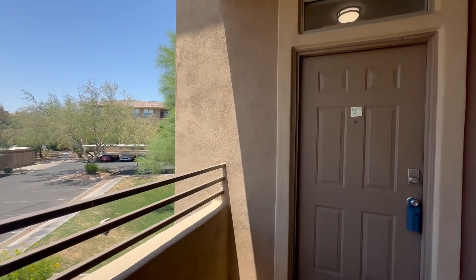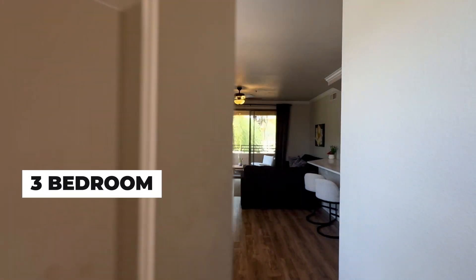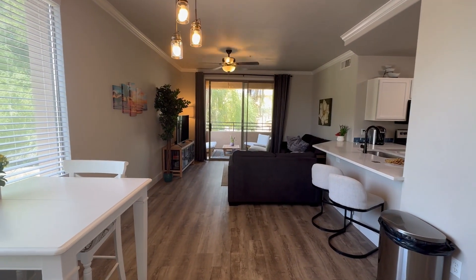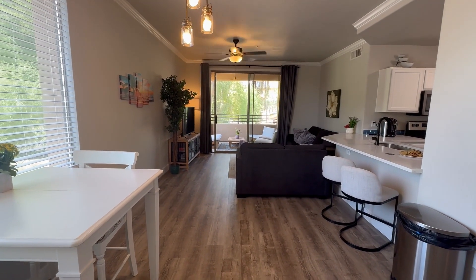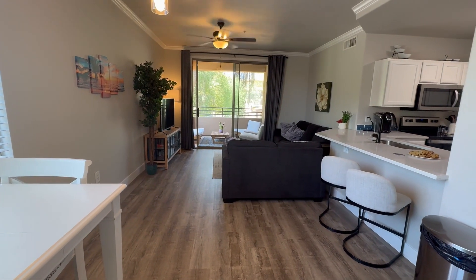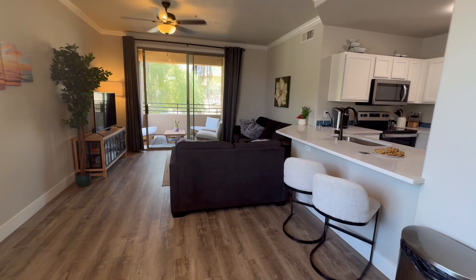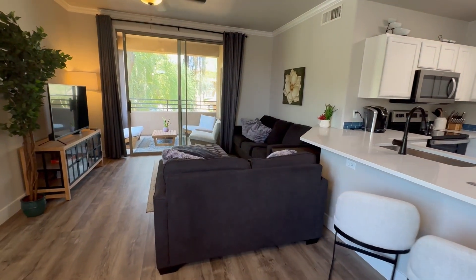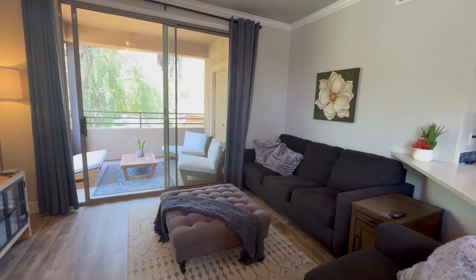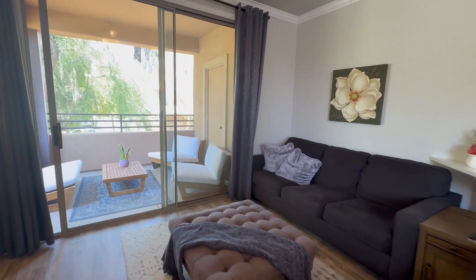Here we are at The Edge at Greyhawk. Today we are opening up a three bedroom, two bath condo on the second floor. This condo has been beautifully updated with wood look floors, white countertops, white cabinetry, and so much more. Three bedrooms in The Edge are really hard to find and they are fantastic, and this is in a great location in the complex. I'm going to show you all the good details.